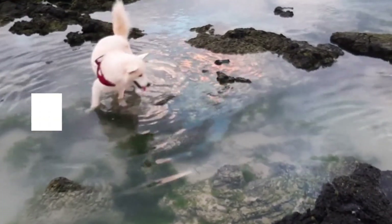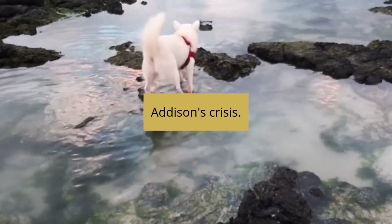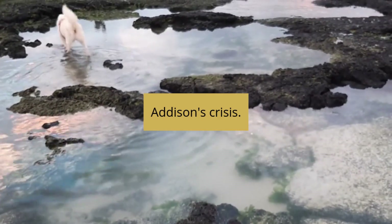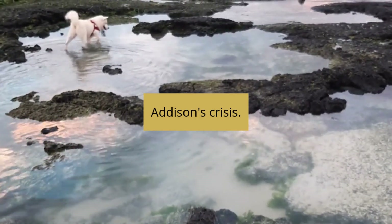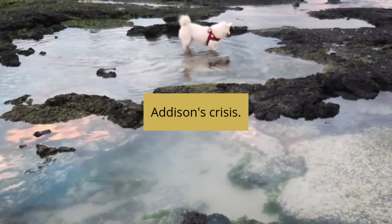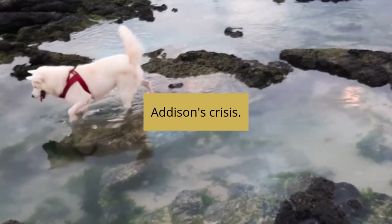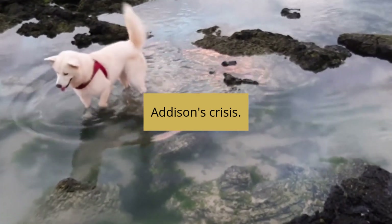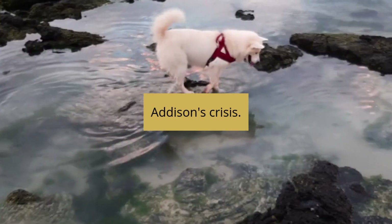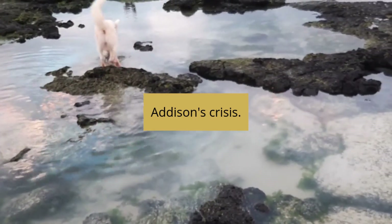Occasionally, the disease takes on a life-threatening presentation that includes severe weakness, seizures, continuous vomiting, profuse diarrhea, and collapse. This is called an Addisonian crisis and is considered an emergency. This happens due to severe electrolyte imbalance caused by the persistent lack of cortisol and aldosterone in the dog's body. Addison's crisis can be fatal for dogs if not addressed immediately.